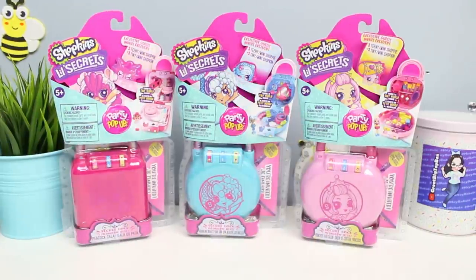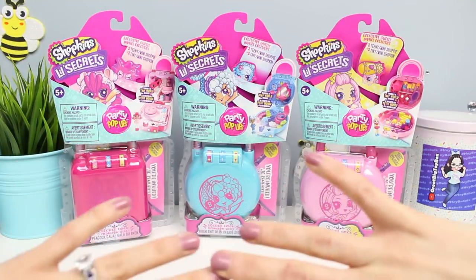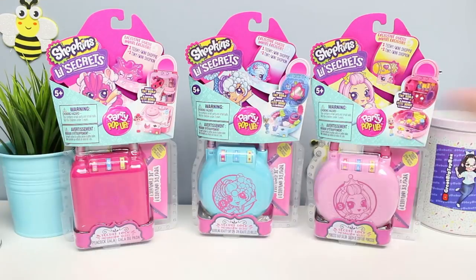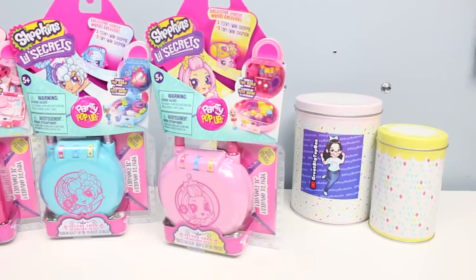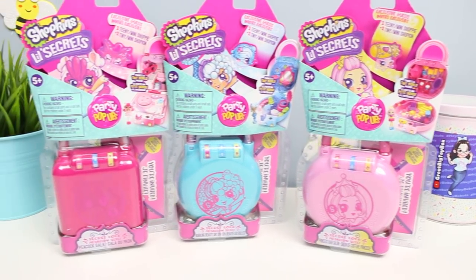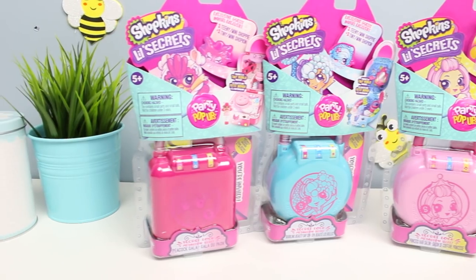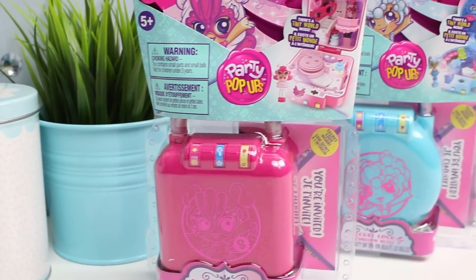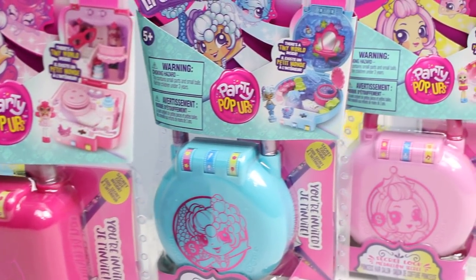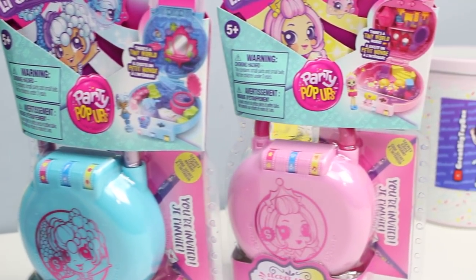Hey, B-Buts! I'm back, and today, thanks to all of your suggestions, I'm going to be checking out the new Shopkins Little Secrets, and these are the party pop-ups. I'm pretty excited about these. I actually didn't know they existed until a bunch of you guys recommended them to me. I was really stoked to discover that they are real and something that I could actually purchase. I picked all these up for $14.99 each — that is a Canadian price — but I believe they're $9.99 in the States.